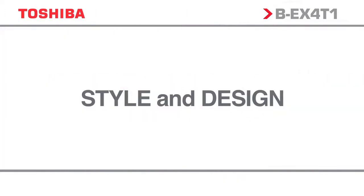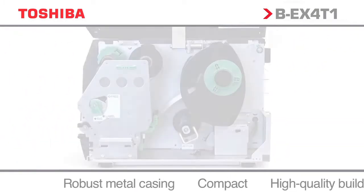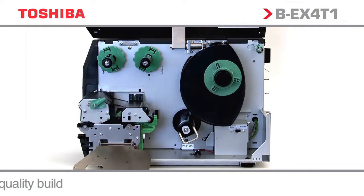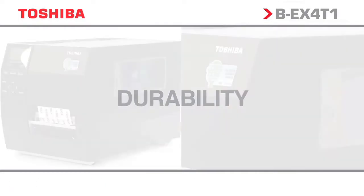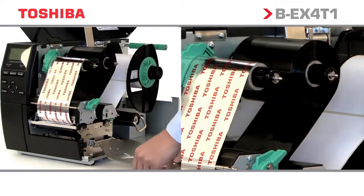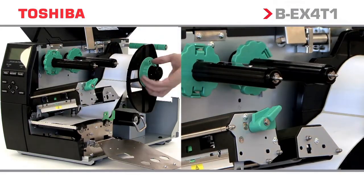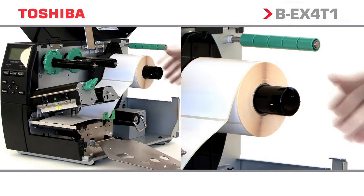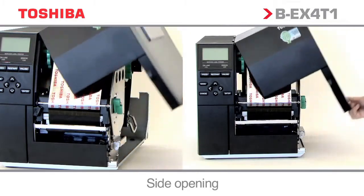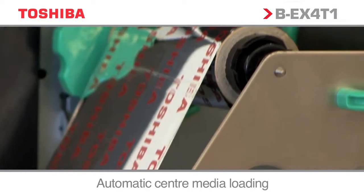The BEX range has been designed with the tried and trusted features and functionality of the BSX range, with enhancements to increase performance and operability. Toshiba has packaged the superior design elements of the market-leading BSX-4 into the matte black BEX-4 to provide customers with a high-end industrial product at a mid-range price. Some of the features include side opening, double ribbon motor control, and center media loading.